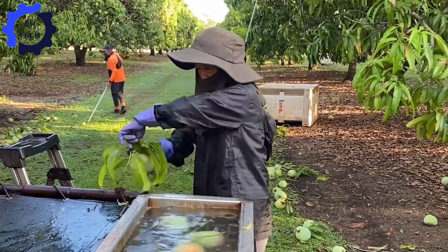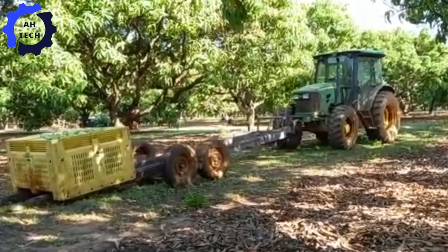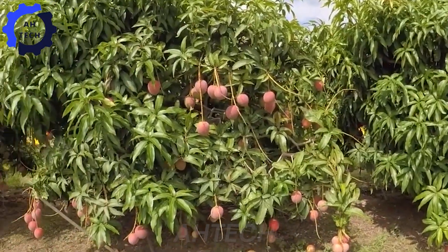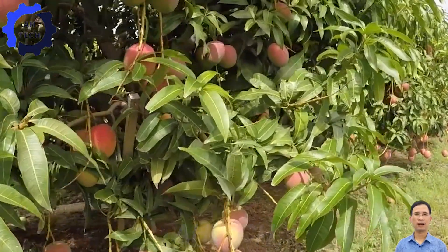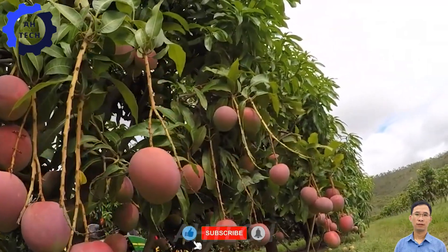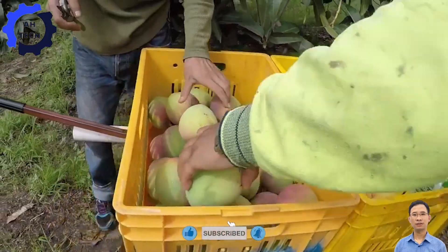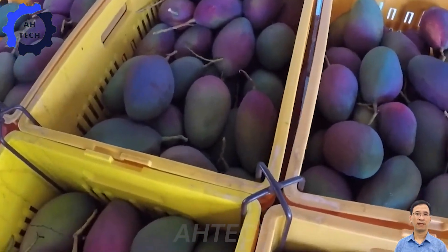Want to experience picking ripe mangoes yourself on a large Australian farm? It's a rewarding process that combines technology with traditional methods. Discover how agriculture technology is revolutionizing farming and transforming the lives of farmers. Subscribe to see how cutting-edge innovations are enhancing productivity and shaping the future of agriculture.